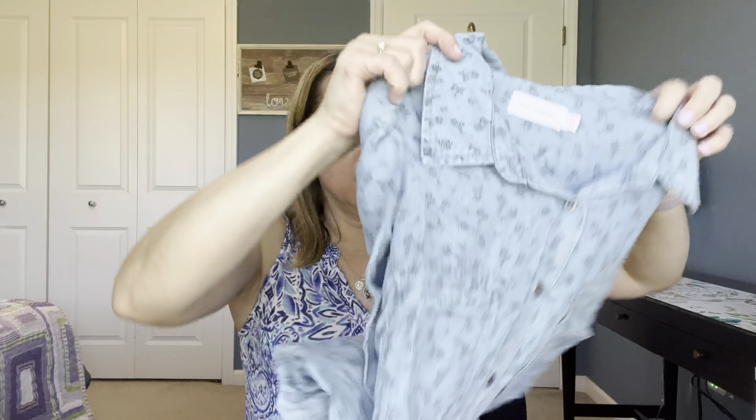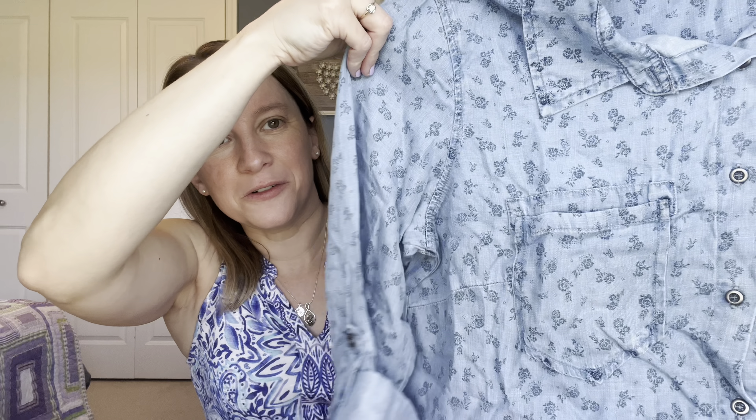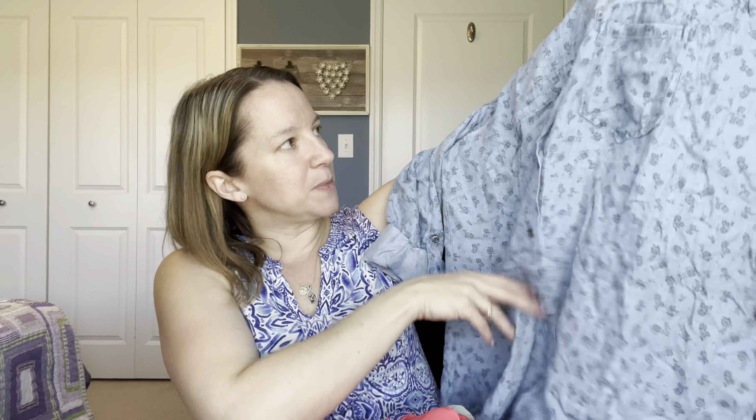There's a 15% off your next order on Dia promotion included. This one's by Molly and Isadora — some cute little floral pattern on the chambray. Roll tab sleeves, very nice and lightweight. This would be cute over a tank top in the springtime, and I think she mentioned you could tie this up in the front, which is really cute.